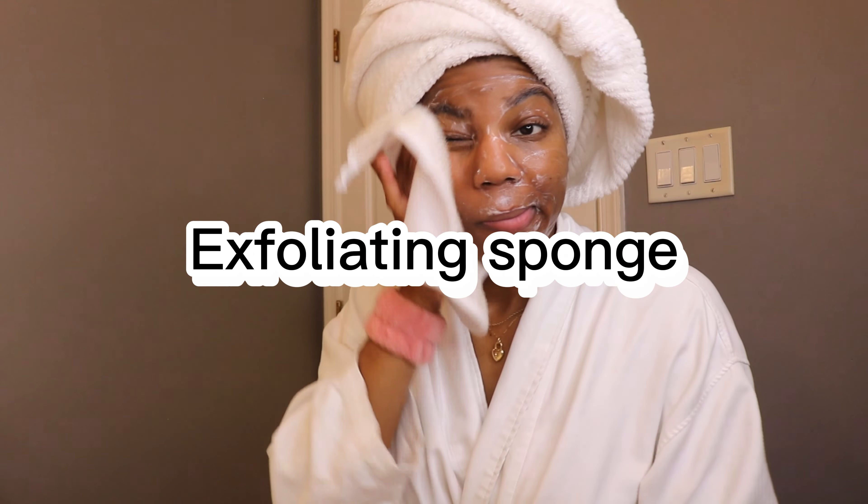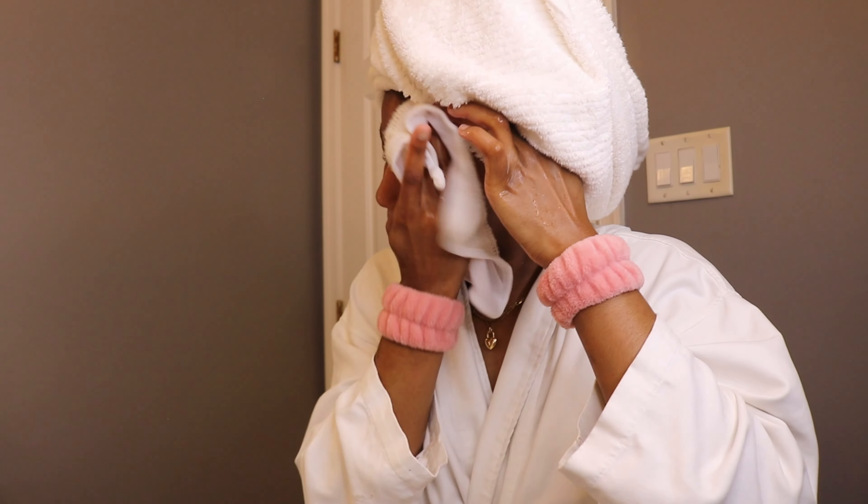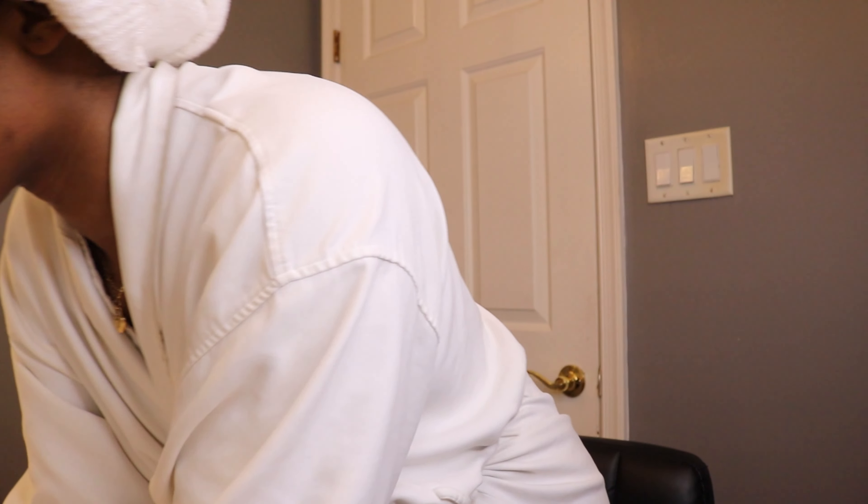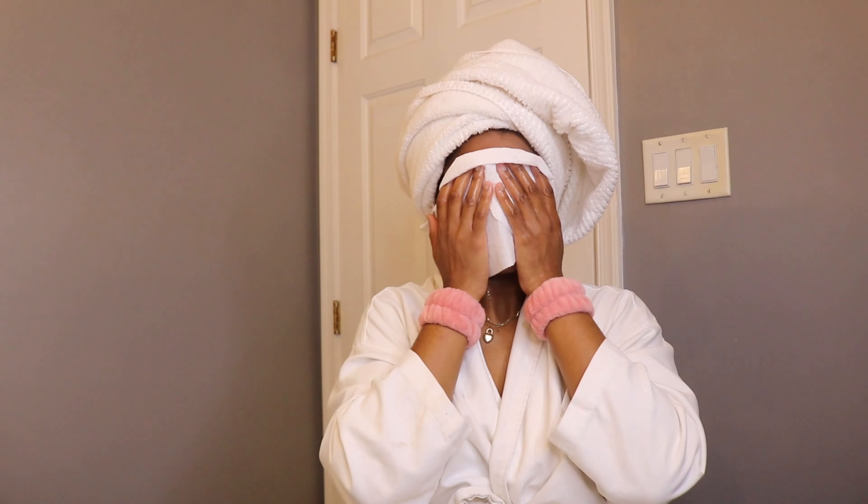Now I'm going in with my exfoliating sponge. I got this sponge from Walmart — it almost took my nose ring off, but this sponge is so good. It takes off all the dead skin and it does take off the cleanser, which is why I do a double cleanse. I only use the sponge once a week.